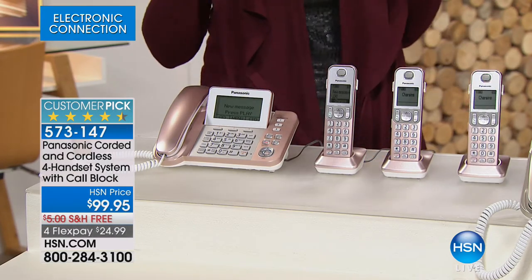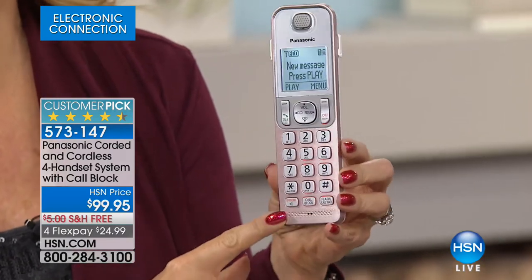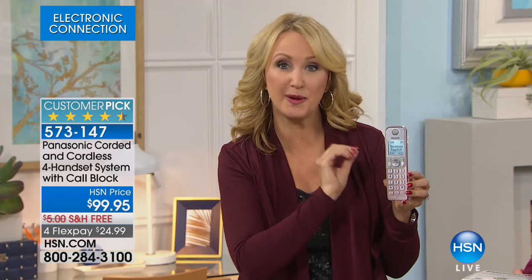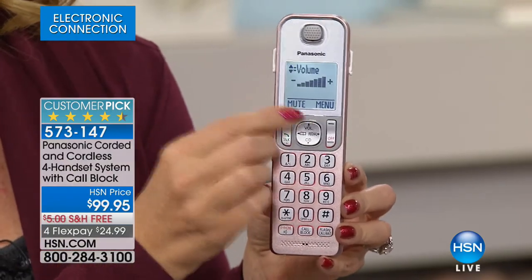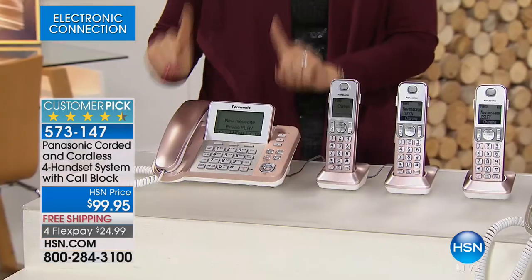Panasonic is the number one global leader and number one seller here at HSN because the technology is easy and beautifully laid out. For the first time, gorgeous colors — champagne gold, new rose gold, and navy. Handsets have nearly two-inch big bright backlit screens and backlit buttons. Sound quality is outstanding with a loud speakerphone on every single handset — hands-free conversations while folding laundry. Four handsets: you only need one phone jack for the main base station; the other three handsets plug in wherever you have power.